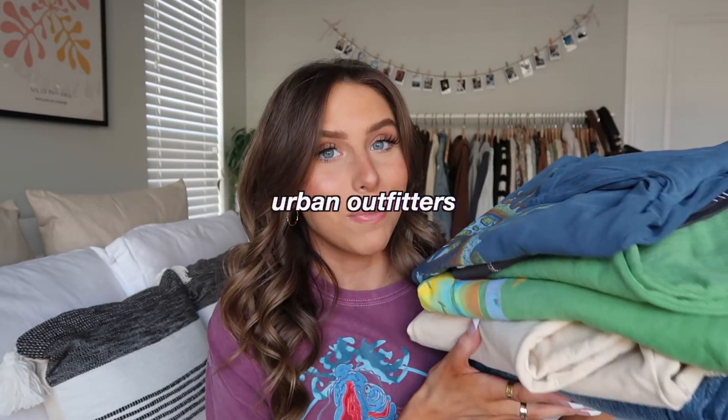With that being said, let's get into the haul! Everything will be linked below in the description along with sizing details, so if you want to shop any of these pieces they'll all be linked below. Starting off with Urban Outfitters — I got a lot of cute stuff from there. They actually gifted me all these pieces, so thank you so much Urban Outfitters, literally one of my favorite stores.